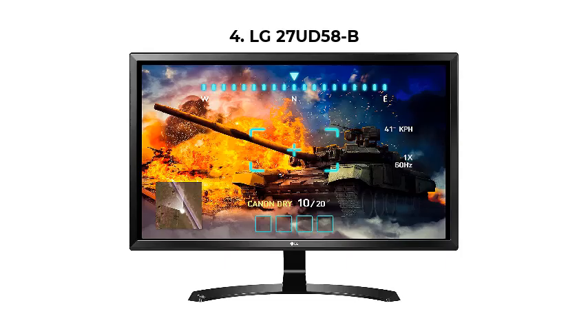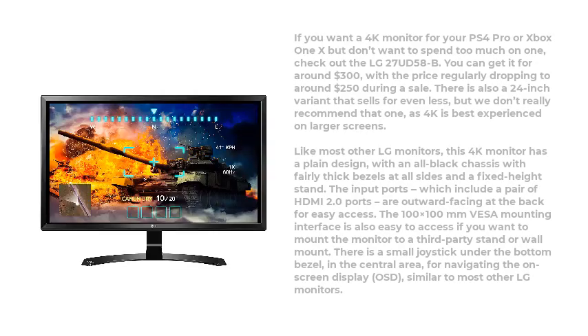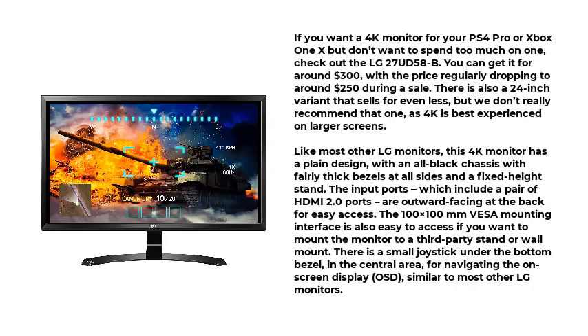Number 4: the LG 27UD58-B. If you want a 4K monitor for your PS4 Pro or Xbox One X but don't want to spend too much on one, check out the LG 27UD58-B. You can get it for around $300, with the price regularly dropping to around $250 during a sale. There is also a 24-inch variant that sells for even less, but we don't really recommend that one, as 4K is best experienced on larger screens.